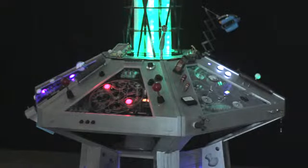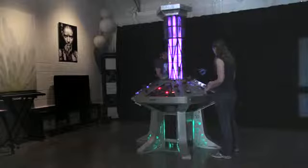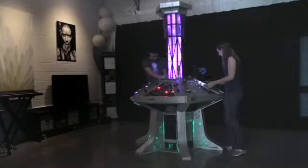This is an interactive sound sculpture designed to look a little bit — well, a lot — like the control panel from the TARDIS time machine from Doctor Who.